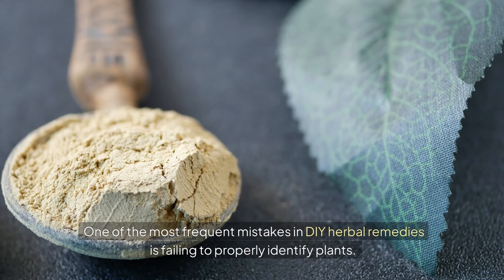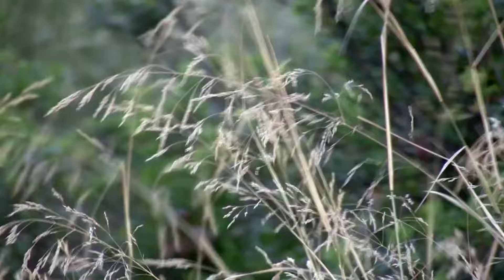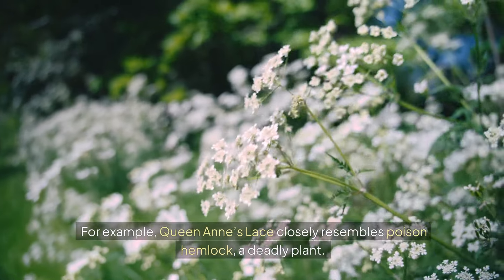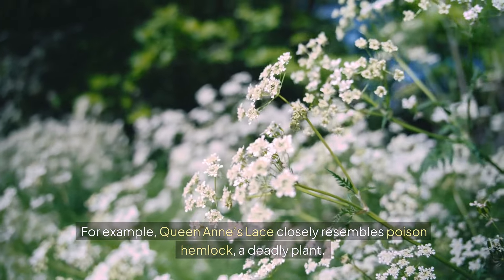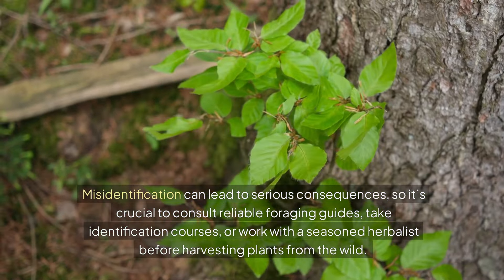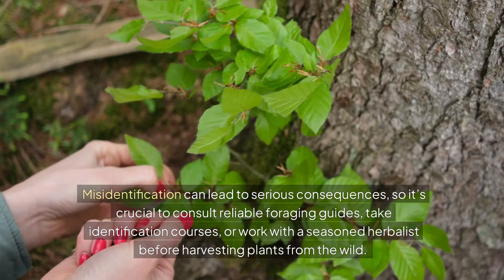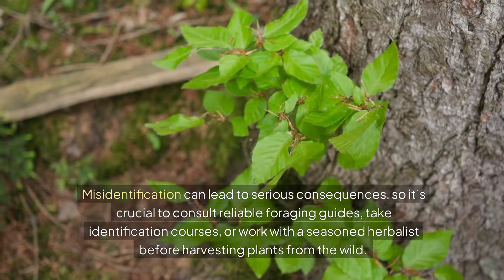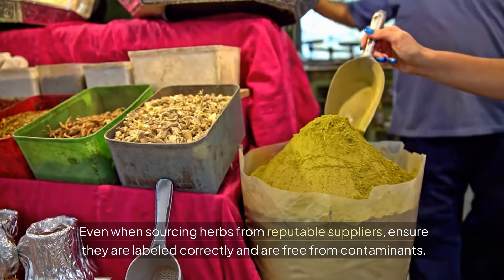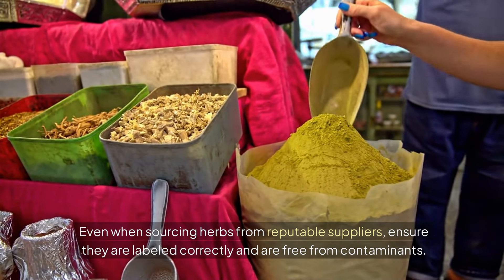One of the most frequent mistakes in DIY herbal remedies is failing to properly identify plants. Many herbs have lookalikes in the wild, some of which can be toxic. For example, Queen Anne's lace closely resembles poison hemlock, a deadly plant. Misidentification can lead to serious consequences, so it's crucial to consult reliable foraging guides, take identification courses, or work with a seasoned herbalist before harvesting plants from the wild. Even when sourcing herbs from reputable suppliers, ensure they are labelled correctly and are free from contaminants.